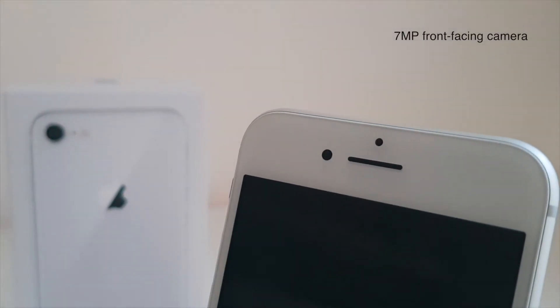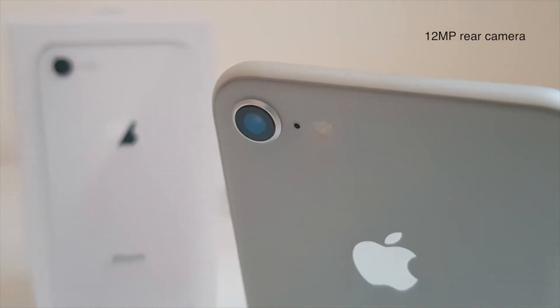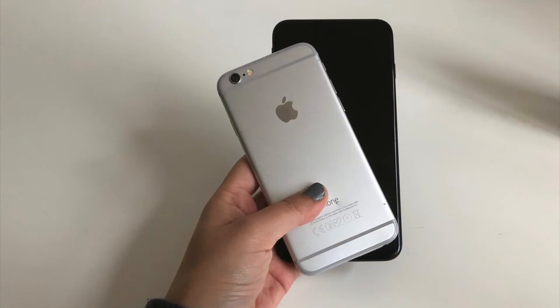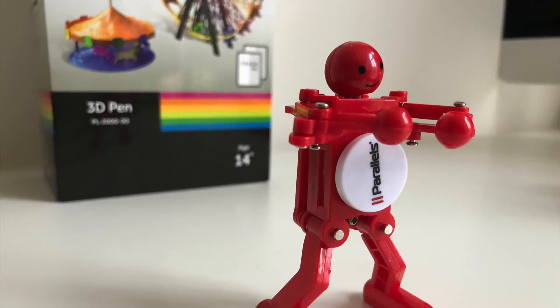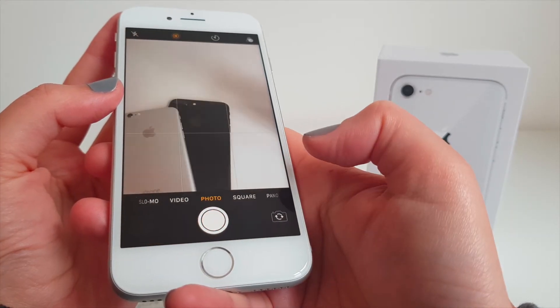The iPhone retains its 7MP front-facing camera and the 12MP rear camera, except the sensor is now larger and faster, offering better photo quality overall. Unfortunately, Portrait Mode is only available in the Plus model, so this one has the standard photo and video capturing modes.